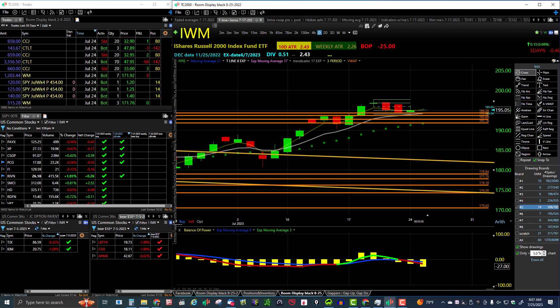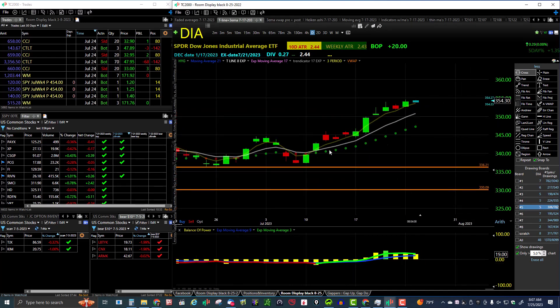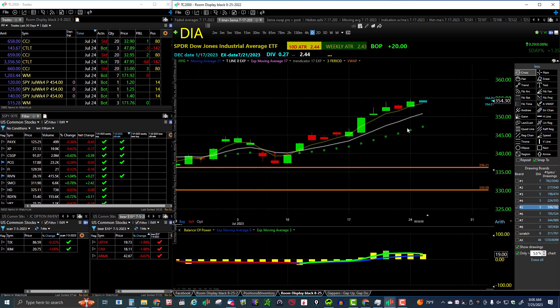Let's take a look at the Diamonds. The Diamonds are still in a nice daily uptrend — bullish on all time frames, uptrend on all time frames. Diamonds looking very strong here.